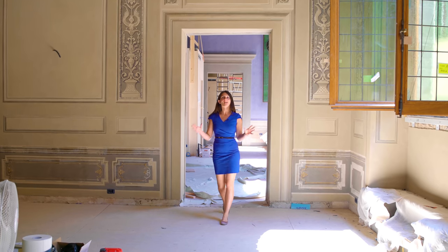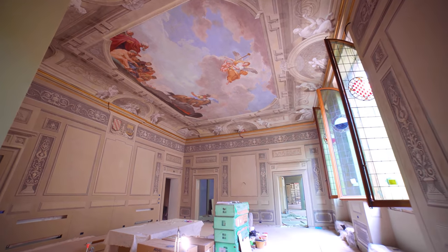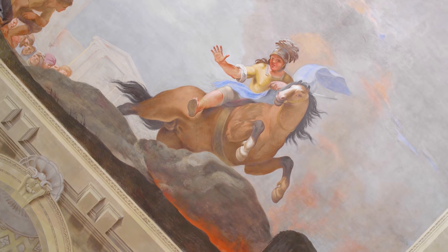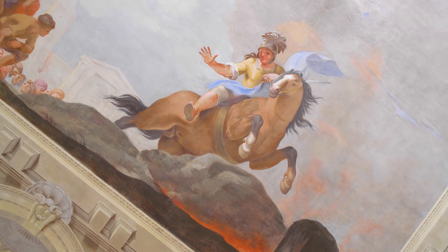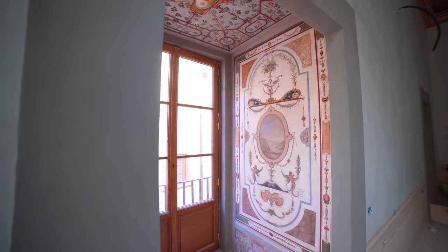These next two rooms have a change in style — it's more contemporary yet classical, where the walls and ceilings are covered in frescoes with vivid colors and mythological themes. It's as if their beauty embraces us.